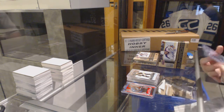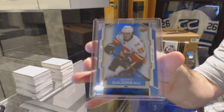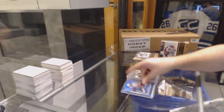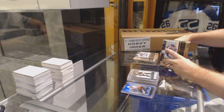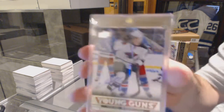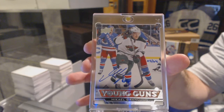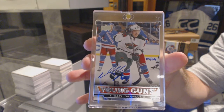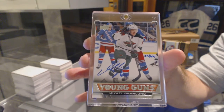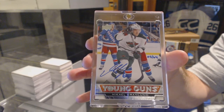We've got for the Calgary Flames, number 49, Johnny Gaudreau. Calgary Flames base. And we've got for the Minnesota Wild, number 64, Young Gun's Autograph of Michael Granlund. Number 64, Young Gun's Autograph of Granlund.